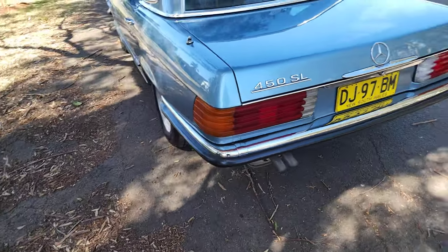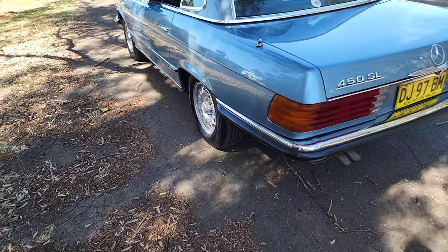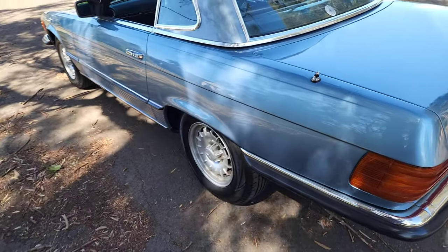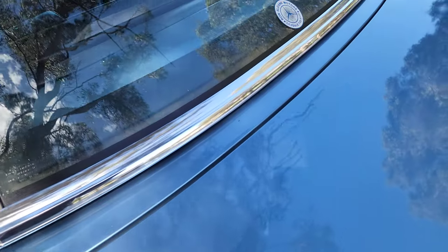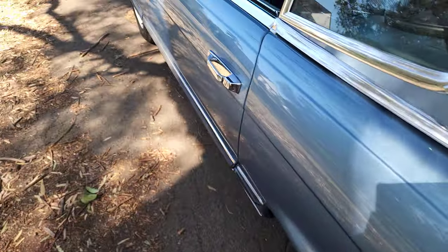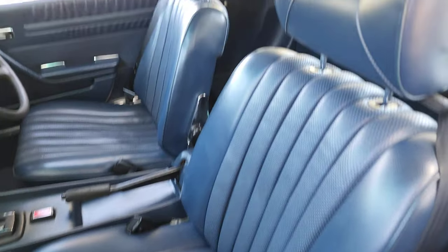This is owned by a client of ours who's bought almost 10 cars from us over the years. He's very fussy — garages his cars, makes sure they've got great history, good origin, and always Australian delivered, with lots of spare keys and things like that.